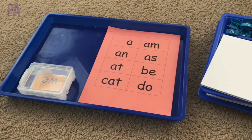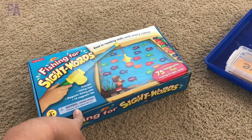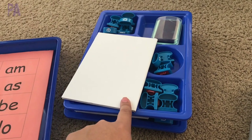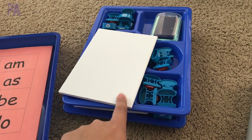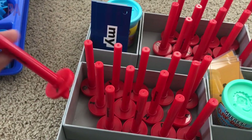I put everything aside and pull them out as we go through the week. So I have my matching, the fishing for sight words game with the magnets, stamp pads and stamps to build the words in our journals, and some very tactile Play-Doh with our Play-Doh stampers.